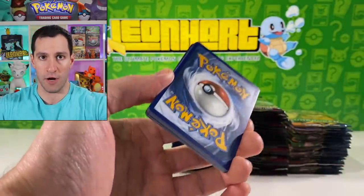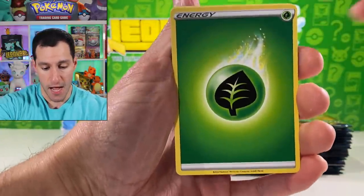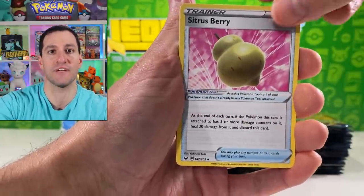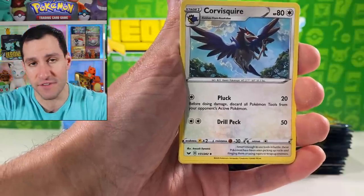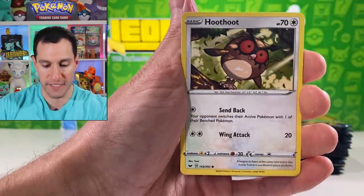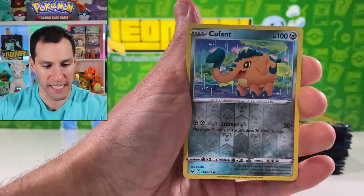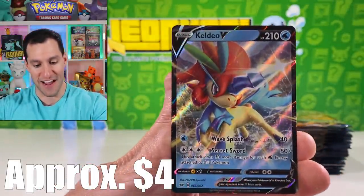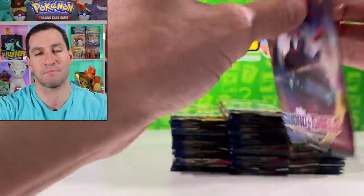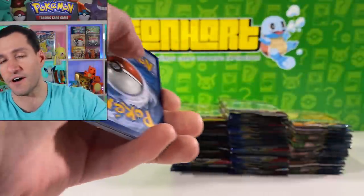I do new Pokemon card openings, vintage openings — new videos at 1 p.m. Central Standard Time. Guess the energy: psychic. Let's hope we get a Marnie hyper rare, secret rare Quick Ball. If you missed the past several videos, I pulled some very nice cards from the set. Today is the official launch date of Sword and Shield, and so far I'm really loving this set.